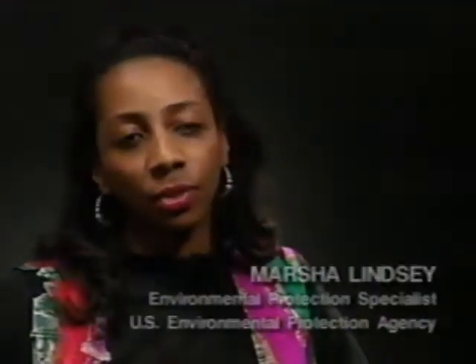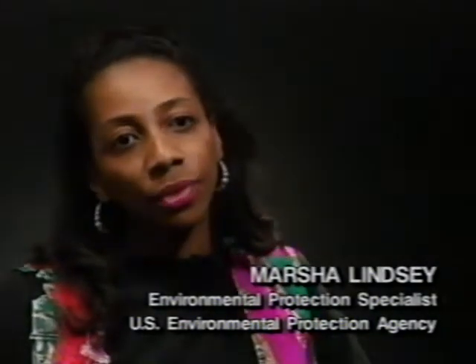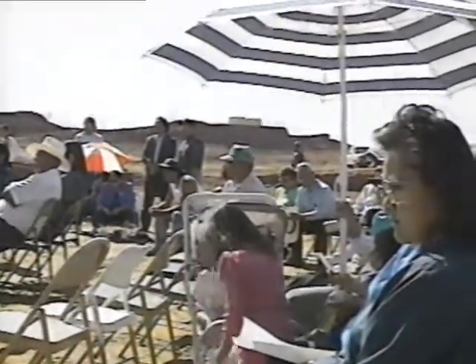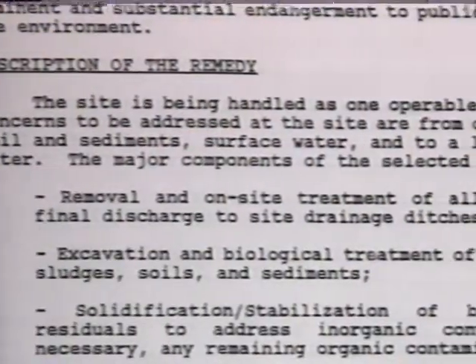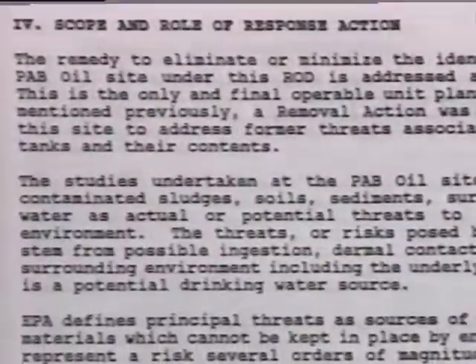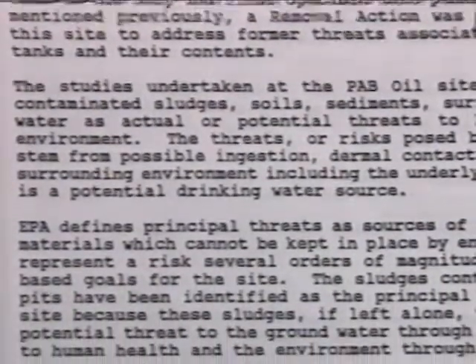EPA also takes into account the needs of minority and low-income citizens to make sure that the sites in these communities receive equal attention and protection. We're taking a look at the way that we do business at EPA to make sure that we are making fair decisions, especially in low-income and minority communities that are around Superfund sites. We are reaching out to these various communities and empowering them so they can get involved in the cleanup process. Once the public's concerns are addressed, EPA publishes a record of decision, which describes how the agency plans to clean up the site, and will then inform the community about the action that will take place.